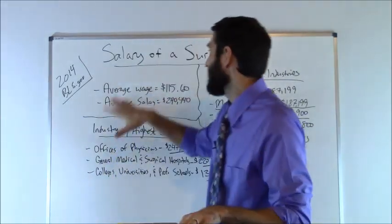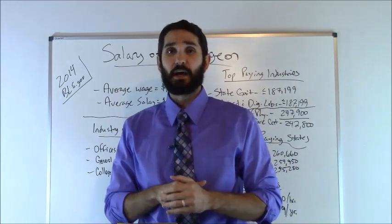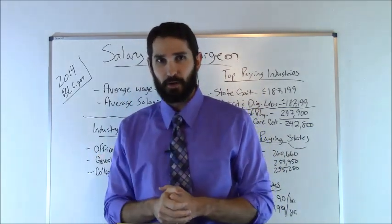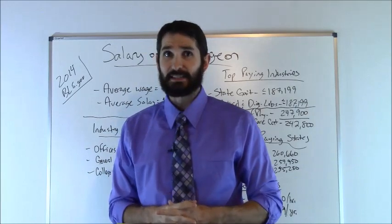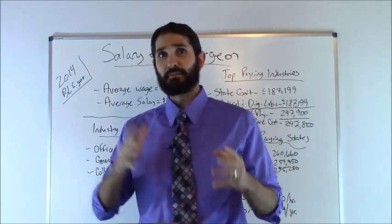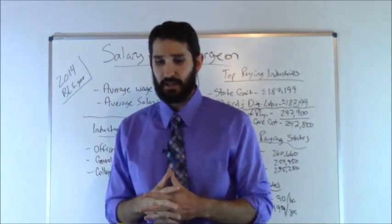So I'm going to talk about the education requirements — what does it take to become a surgeon? It's going to take four years at the undergraduate level to get a bachelor's degree, and then four years in medical school to get that medical degree. After that, it's going to take about three to eight years of residency, and that depends on which state you live in and also on the specialty you choose.